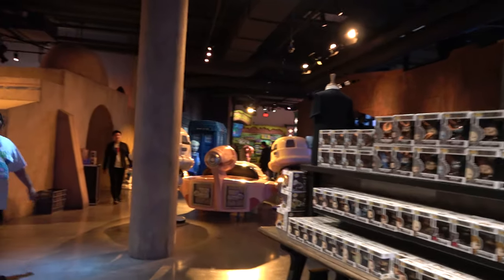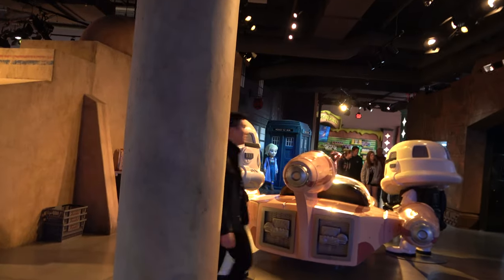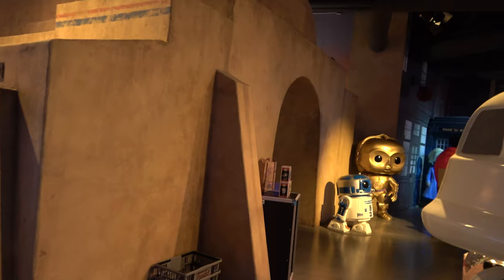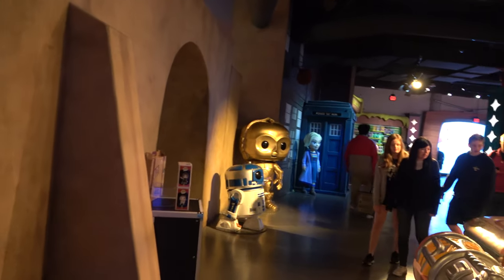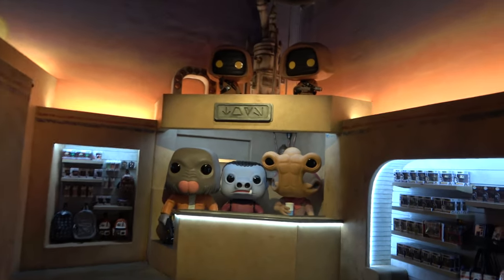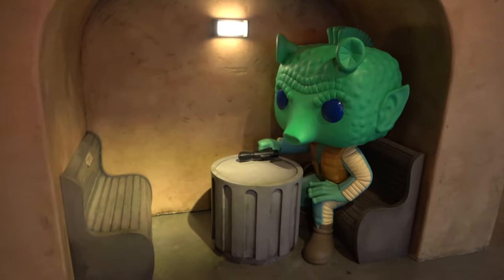I think so far Jurassic Park's my favorite. We're in Star Wars — C-3PO, R2-D2. Oh my gosh, it's the cantina! And you can sit in the booth with a Funko Pop.